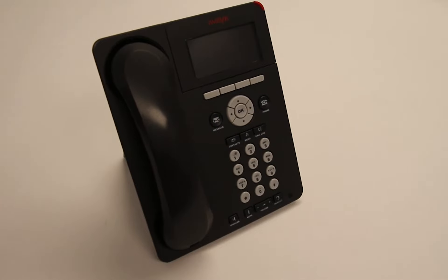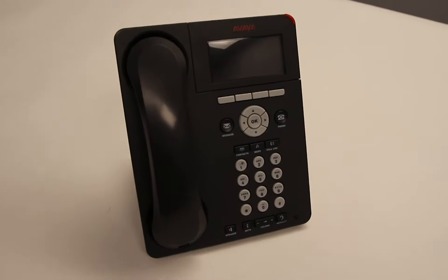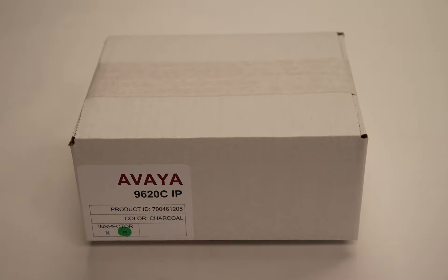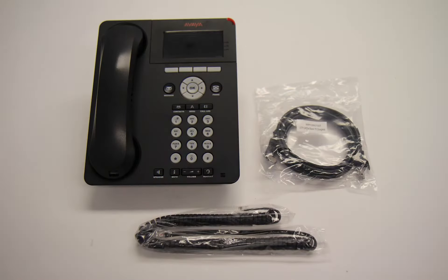The 9620C is similar to the 9620, but the 9620 features a monochrome display. Included with the 9620C is the handset, handset cord, phone stand, and ethernet cord.